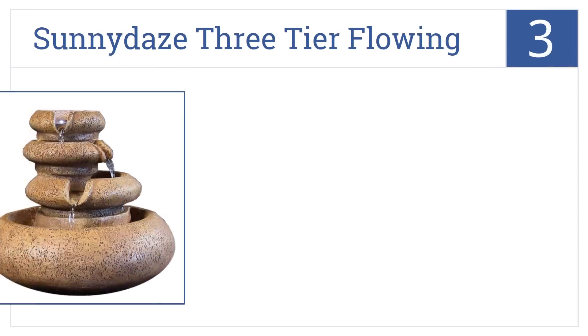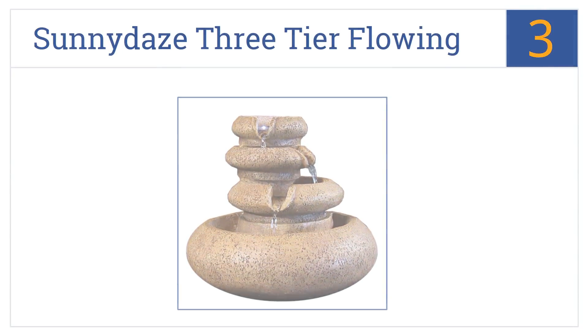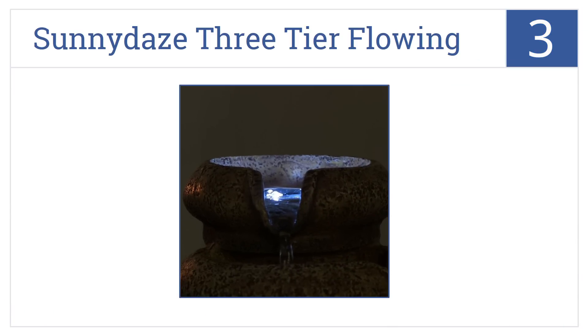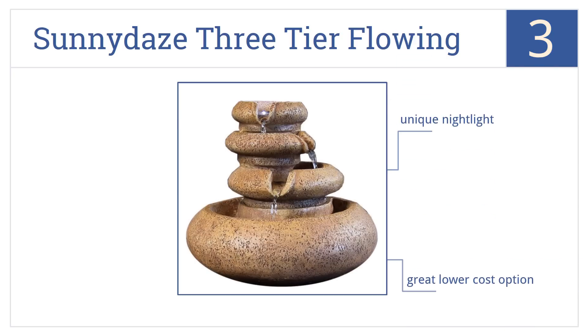Nearing the top of the list at number 3, the Sunny Days Three-Tier Flowing Tabletop Fountain has LED lights that make it shimmer in the lower light of the evening. This can be used as a great unique nightlight. It's also a great lower-cost option, and it's made with a durable resin construction.